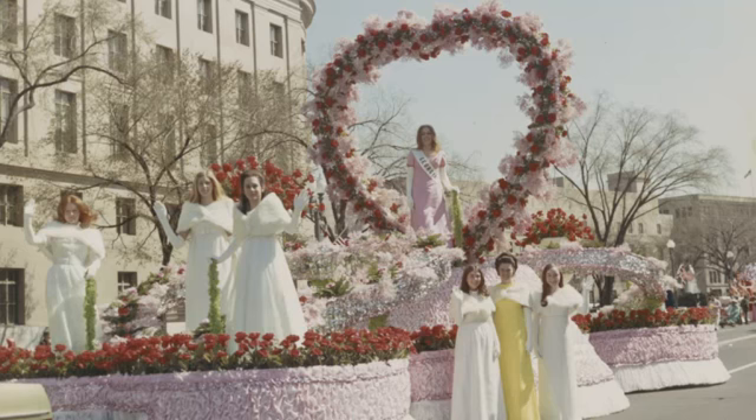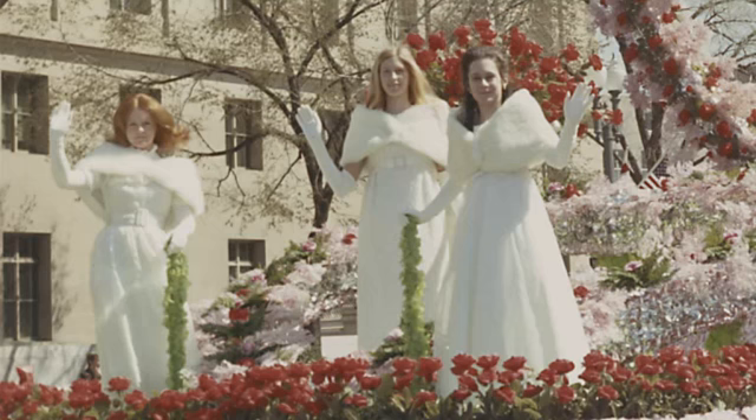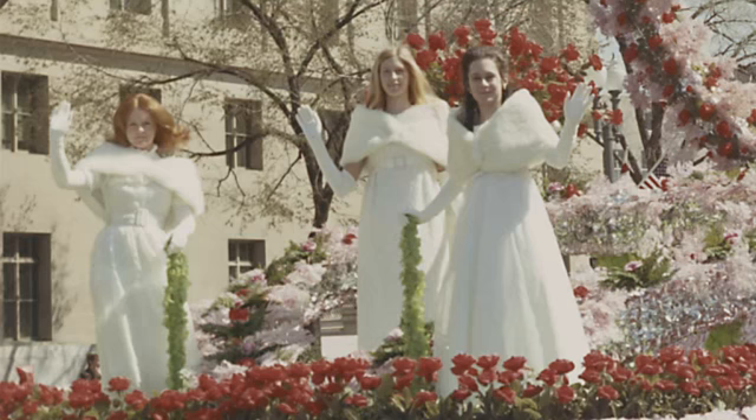Cherry Blossom Princesses participate in educational, leadership, and cultural activities as they represent their state, and act as cultural ambassadors for both their state and country. This is a picture of the Georgia float in the 1971 Cherry Blossom Parade — that is me standing on the front of the float. The princess in 1971 was Fran Hagen, daughter of the late Georgia Congressman George Hagen. Georgia has always honored their princesses in a big way, with a ball where the princess is crowned and a court of members presented along with their escorts. I was a member of the court for the Georgia Princesses of 1971, 1972, and 1973. In 1974, when I was 19 years old, I was honored to be selected as the princess representing Georgia in the National Cherry Blossom Festival.